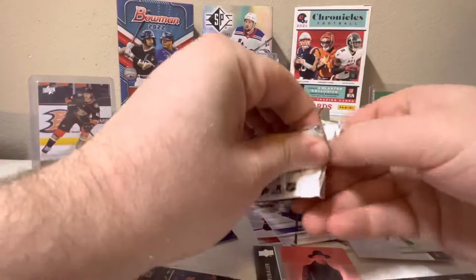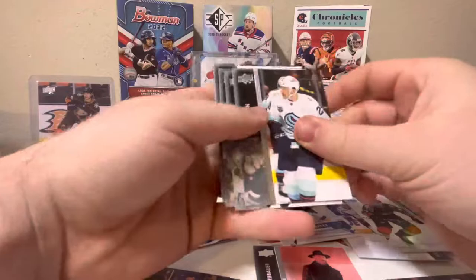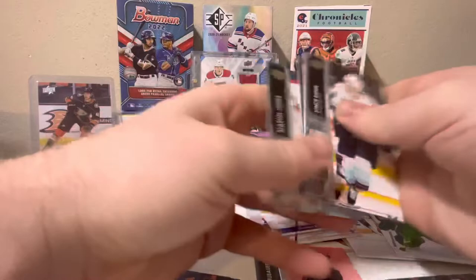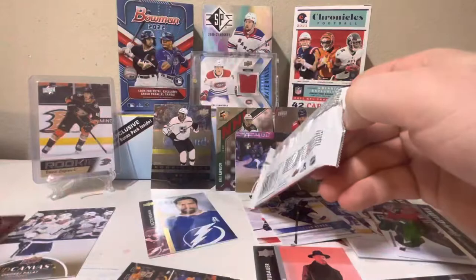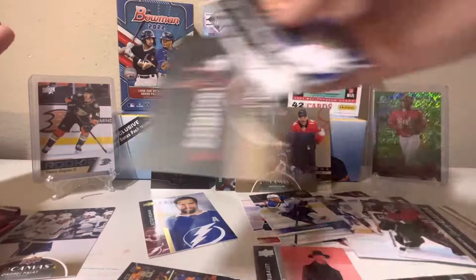And our next pack here - we shouldn't be getting anything else too crazy. As we have our next Young Guns: Arvid Soderblom, and that should be all of our Young Guns for this box. As we have four packs remaining including this one. Andre Vasileski. UD Canvas Connor Brown for the Ottawa Senators.